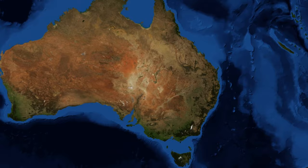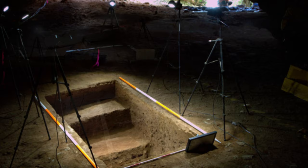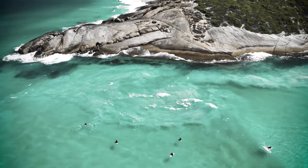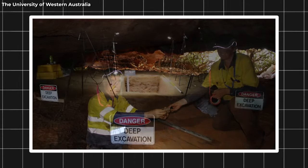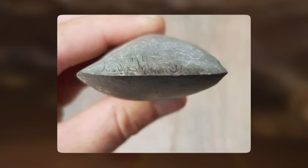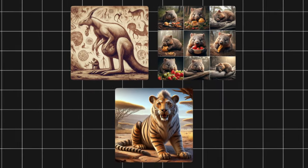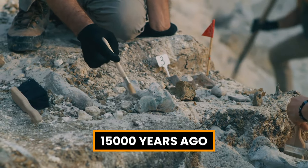4. Barrow Island Cave Site. How did humans reach Australia so long ago, and what does this mean for our understanding of human history? The Barrow Island Cave Site is located on a remote island off the coast of Western Australia. It is one of the oldest and most well-preserved archaeological sites in the country, dating back to about 65,000 years ago. The site contains evidence of human occupation, such as stone tools, shellfish remains, and charcoal from fires. It also contains bones of extinct animals, such as giant kangaroos, wombats, and marsupial lions that coexisted with the humans for at least 15,000 years.